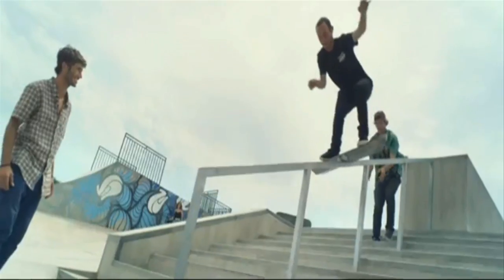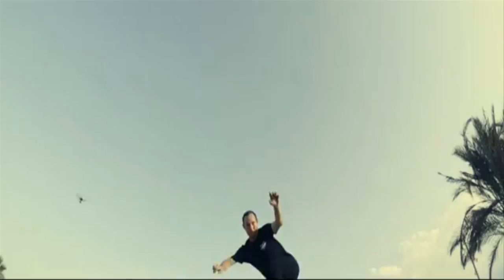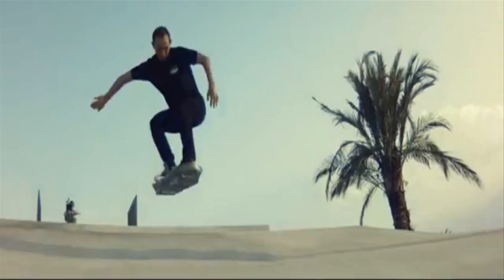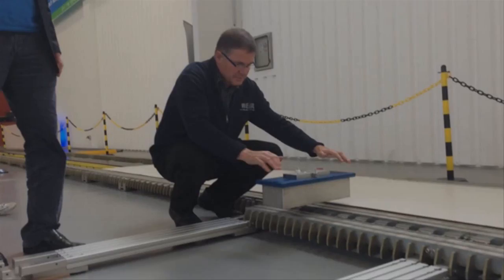Lexus just shrunk it down to the size of a skateboard and buried the rail. A low-profile cryostat is used to keep the superconductors in the hoverboard at a cold enough temperature for riding.